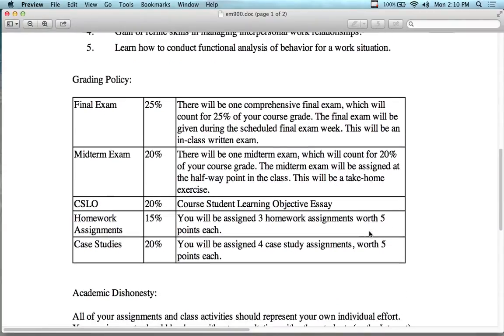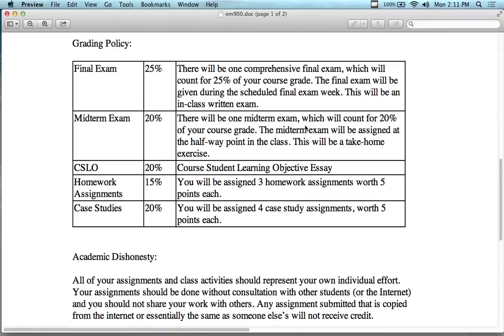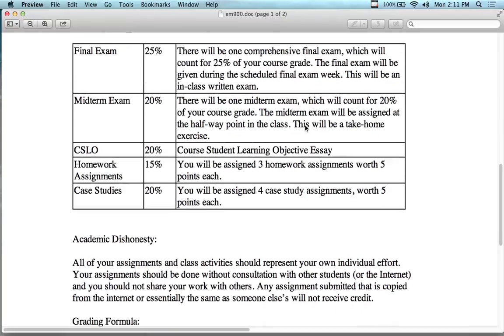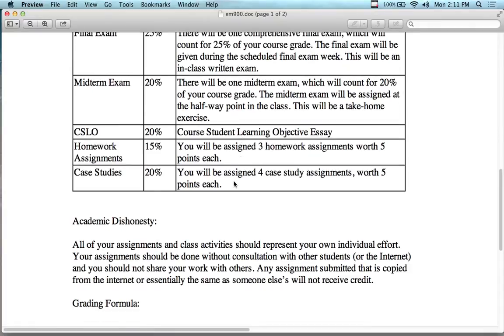You can count on the final exam being during the last week of the course, and the take-home midterm being available about halfway through — probably in the middle of summer. You'll have a couple of weeks to complete and submit it. It'll be a writing exercise of some sort, maybe a case study or research assignment. The CSLO essay will be due the very last day of the course, as will the homework assignments and case studies.